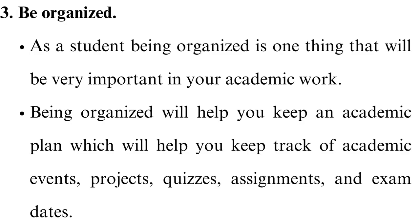Tip 2: Utilize available resources. As a student, it is important to identify the resources that are at your disposal and know the best way to utilize them. One of the most available resources for students will be the school library, which will have a lot of information that can help a student improve their performance.